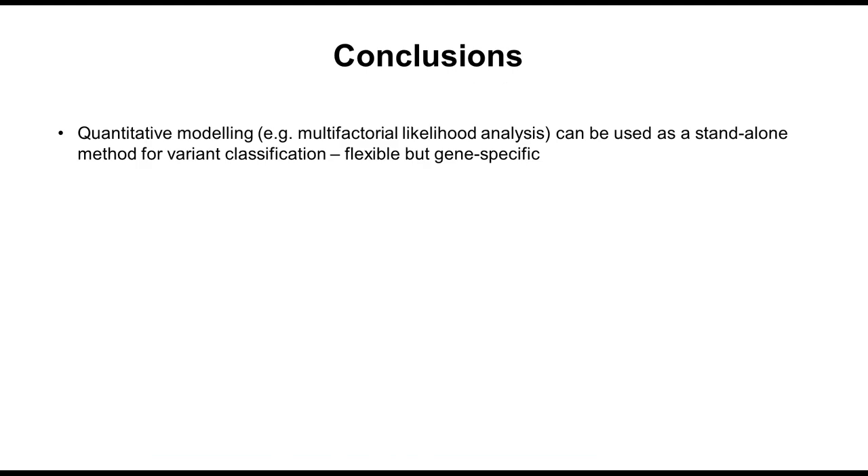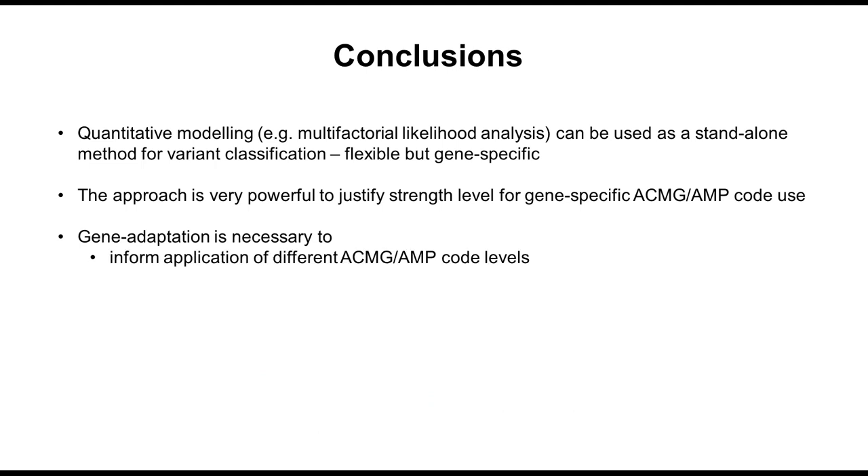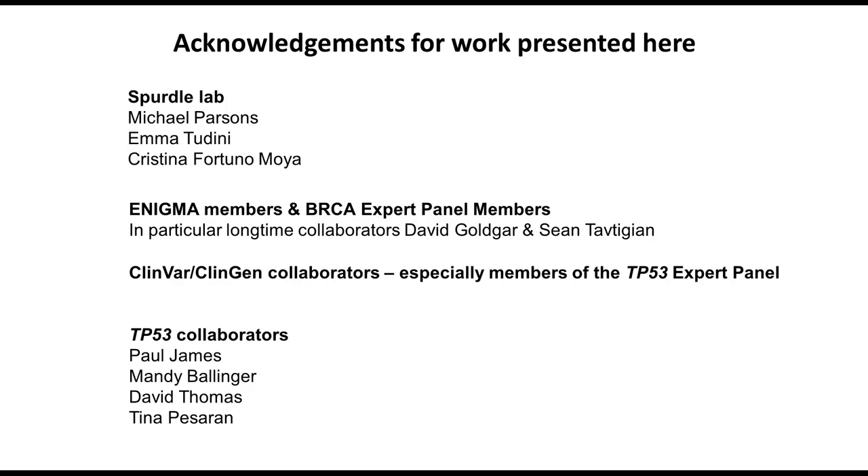My conclusions: I really believe quantitative modeling can be used as a standalone method. It's flexible but gene specific, and very powerful to justify strength level for gene-specific codes. Gene adaptation is necessary to inform the application of code levels, and to introduce new codes or new interpretations of codes relative to specific disease-gene relationships. And just some acknowledgements for the work I've presented in this talk. Thank you.